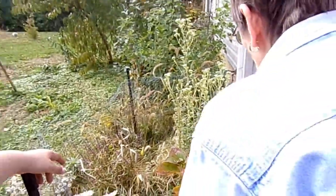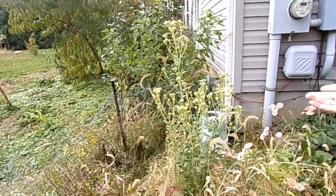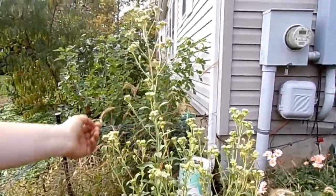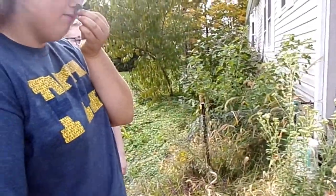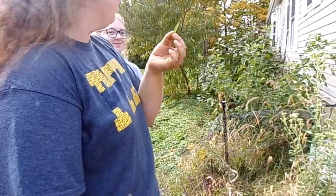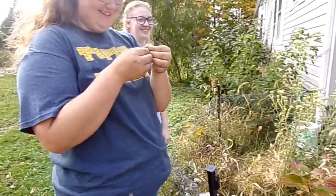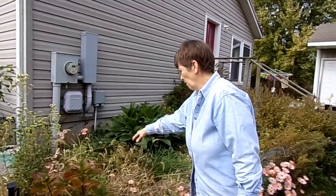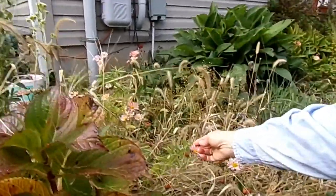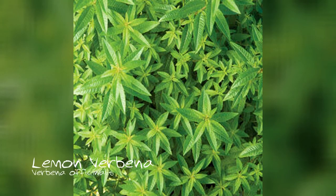This large plant here is stevia. If you can reach it, Emma — pull off a leaf and smell it. You can taste it. You can buy it in the grocery store — stevia. It's a sweetener. It's very, very sweet. Right behind it, this plant here is lemon verbena. I just love it because it is so, so lemony.